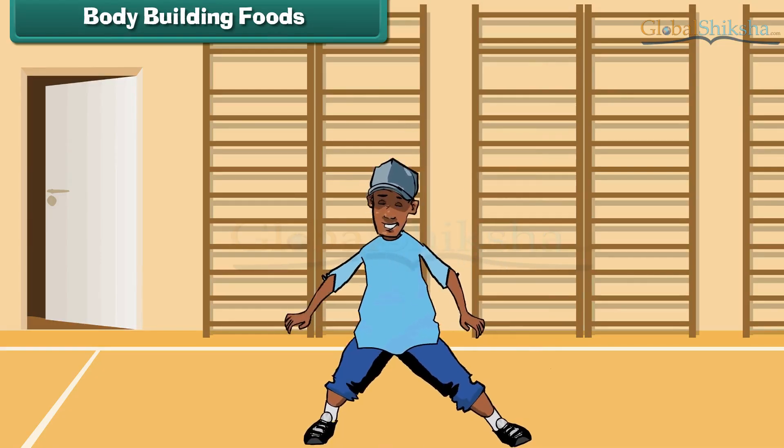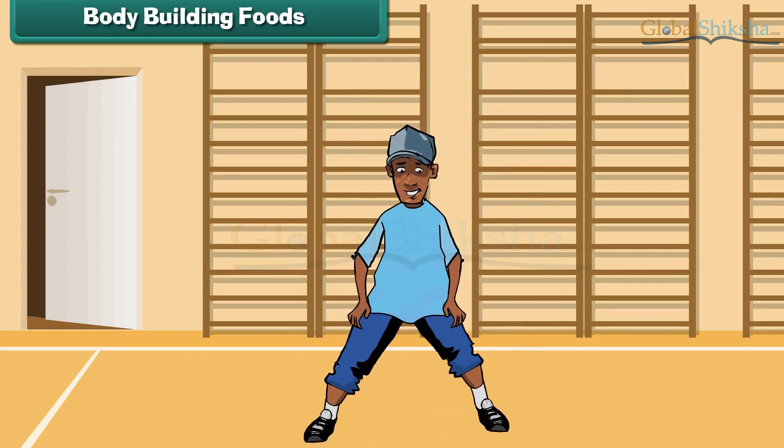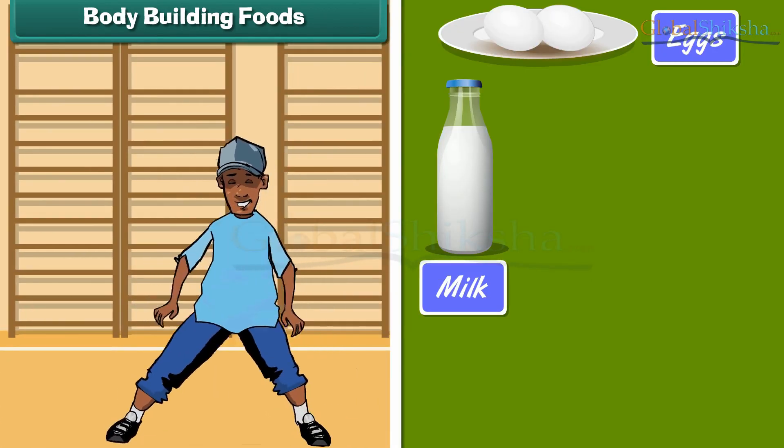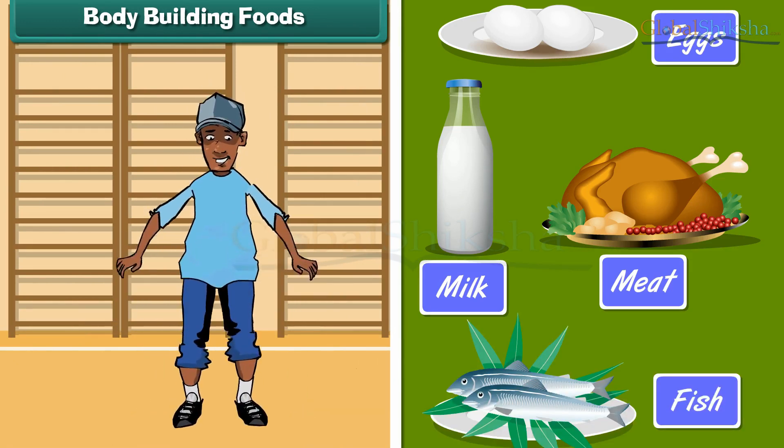Foods that help us grow are called body building foods. Milk, eggs, meat, fish, etc. are examples of body building foods.